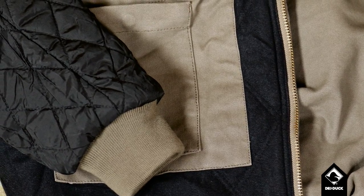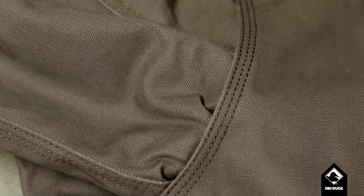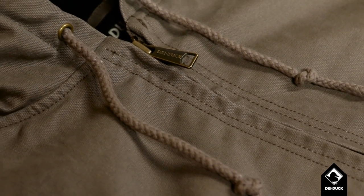We know you need a jacket of the highest quality. After all, you don't cut corners — and neither do we. That's why we take the time to finish every single seam on our jackets, inside and out. We also reinforce all of the stress seams with triple-needle stitching, use additional bar tacking to strengthen our pockets, and use high-quality, dependable cotton drawstrings on our hoods that we dye to match the color of our canvas — all in the name of quality.